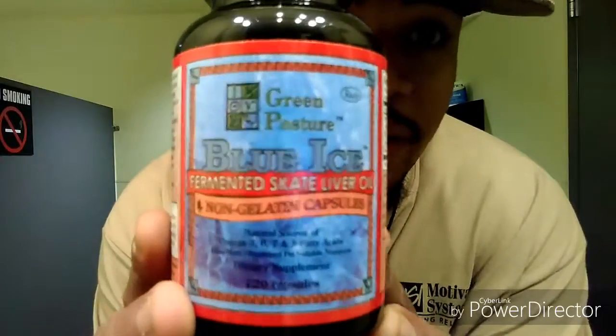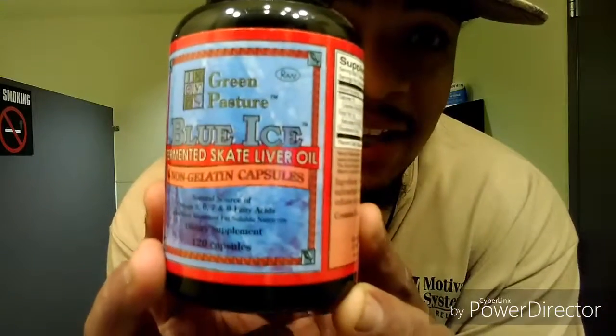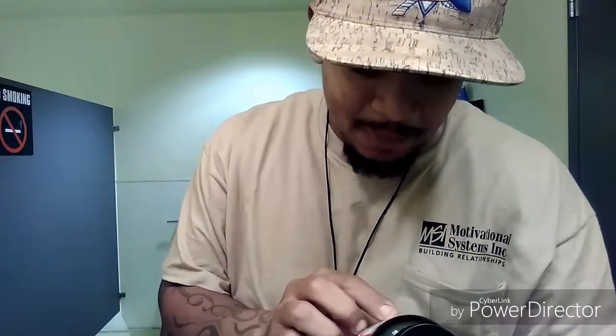Back to what I'm saying — fermented blue skate. This is blue ice fermented skate liver oil. It has vitamins A, D, and K, along with natural source omega-3, 6, 7, and 9 fatty acids. This basically takes all the calcium from your glands and arteries and, instead of just eliminating it, puts it back into your bones and your teeth. It helps prevent tooth decay, which is a plus.